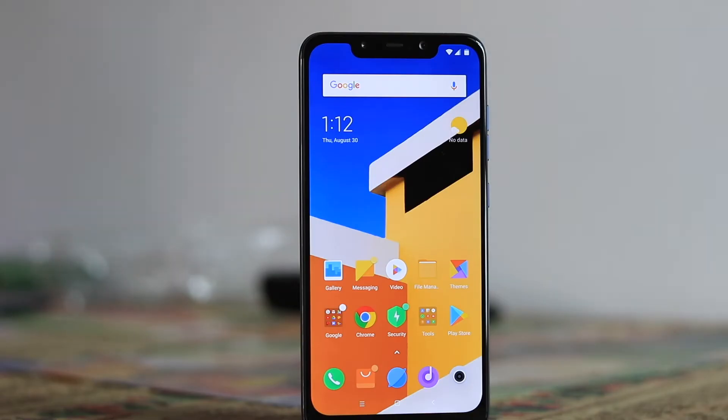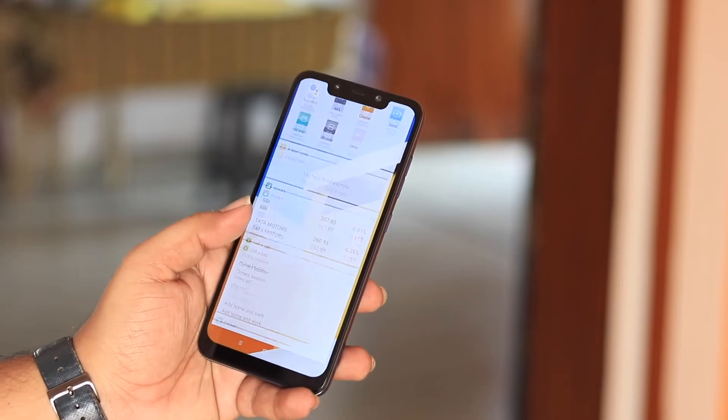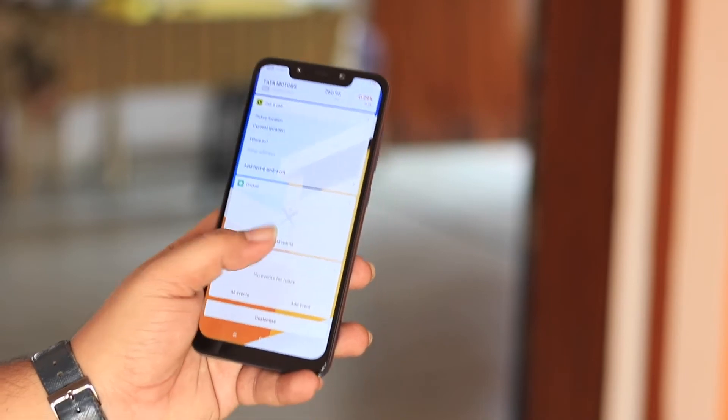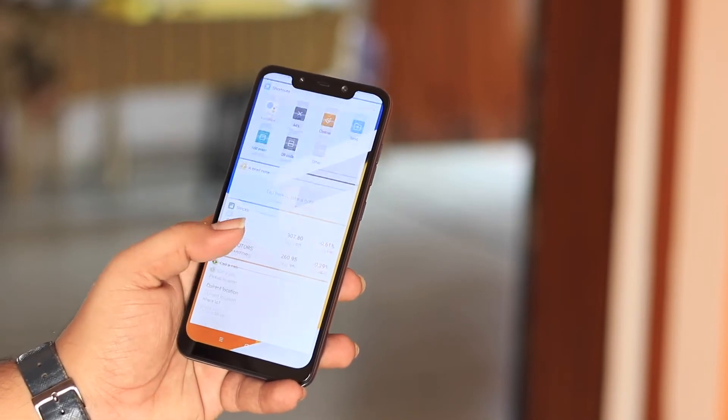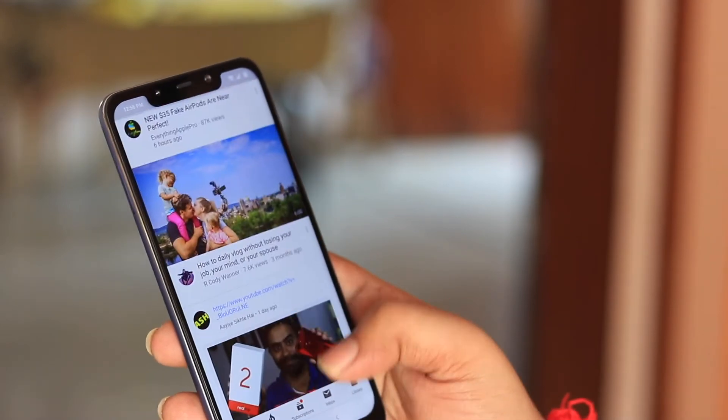Moving to the second part — the screen. This Poco F1 has a Full HD+ display, slightly more than 1080p. The screen is not as great as AMOLED displays since this is an LCD panel — AMOLED pops colors a lot more. However, the viewing angles are good, colors are quite natural and not oversaturated, and watching YouTube videos on this screen doesn't bother me at all.